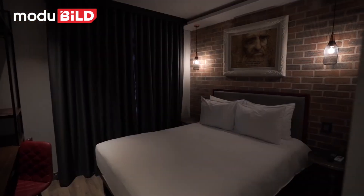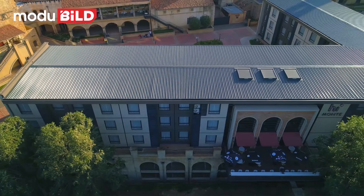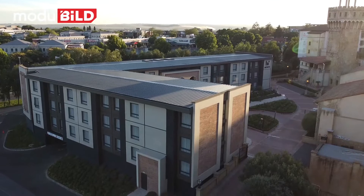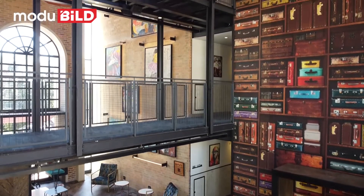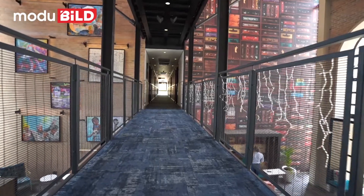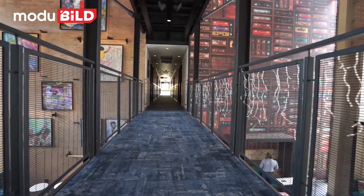We have two types of modules here — essentially a double-double room and a queen room, which are different in length. That gave us some facade articulation, and we played on the ends of the buildings as well to give some facade articulation. So while the modules are quite restrictive, we came up with a different type of space where we span a bridge across a triple volume atrium, and that gave us some quite interesting opportunities design-wise.